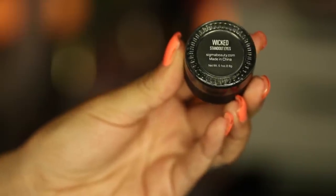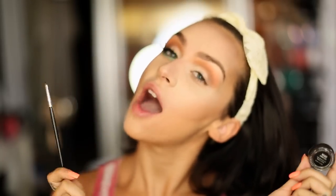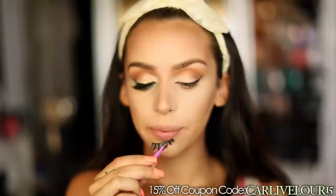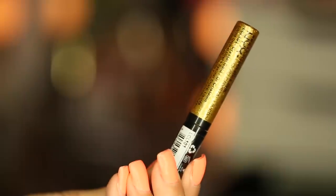To line my eyes I'm using my new gel eyeliner by Sigma called Wicked, along with their new eyeliner brush which makes doing your eyeliner a hundred times easier. For false lashes I'm using Doll Me Up by Velour. I'm then taking the NYX Gold Glitter Liner and lining right above my black line.